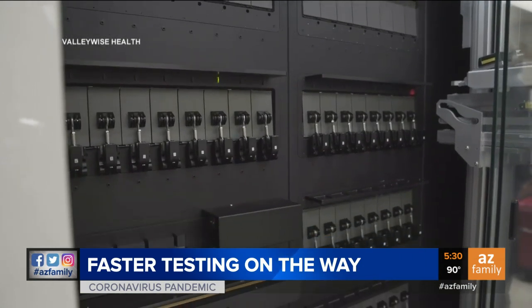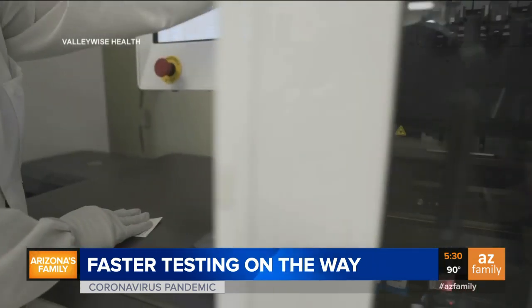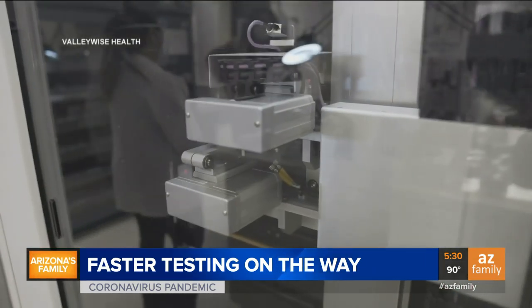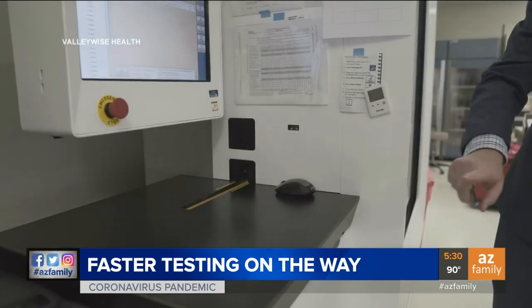The test is mostly automated, requiring little technical skill from the person working in the lab. A specimen cartridge is placed on a conveyor belt and then moved through the machine with a robotic arm. Once the results are available, they immediately pop up on the patient's chart.